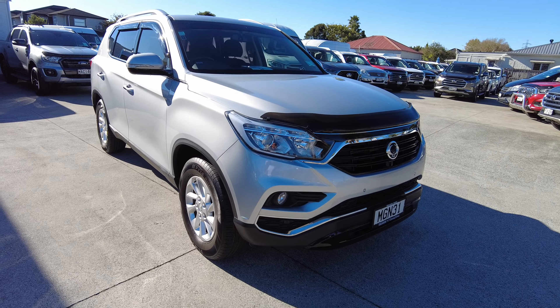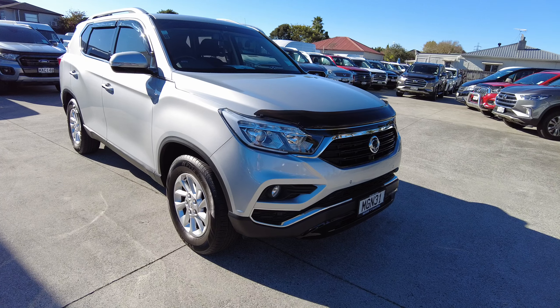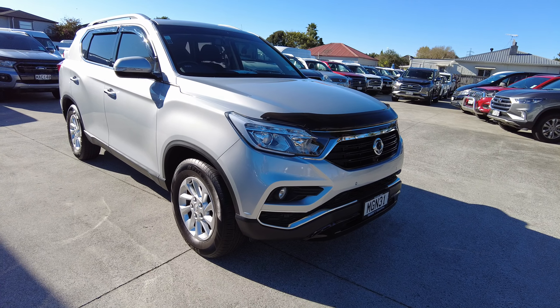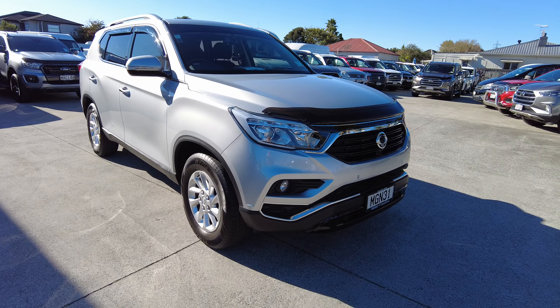Hello people, Paul here from Takanani Sanyong LDV. Just thought I'd introduce you to one of our new, on the yard, second-hand Rexton G4 petrol. Beautiful car in silver.